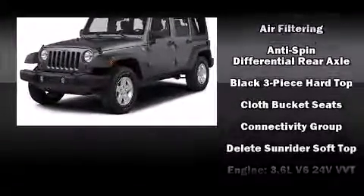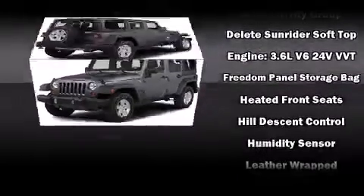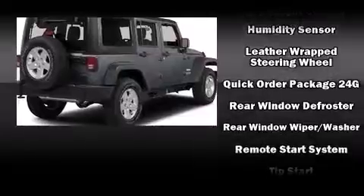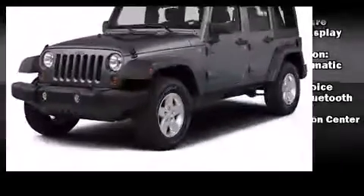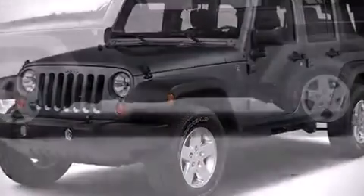Jeep also prioritized safety and security with features such as dual front impact airbags, integrated rollover protection, traction control, a panic alarm, and four-wheel disc brakes with ABS. Brake assist technology provides extra pressure when applying the brakes.